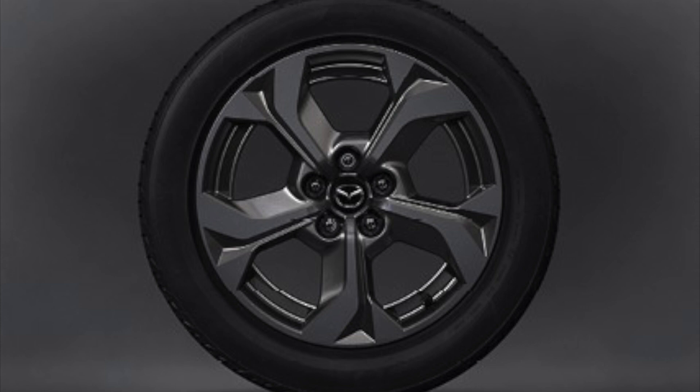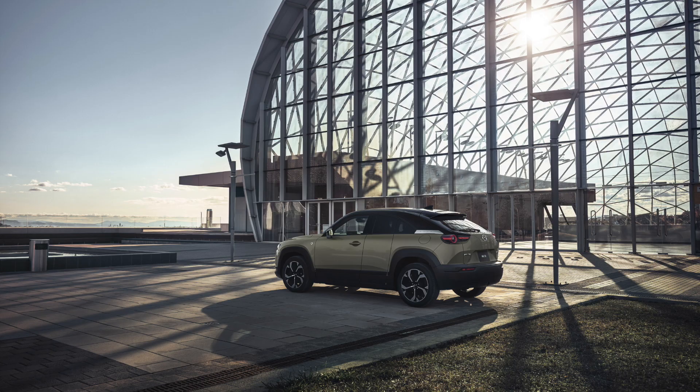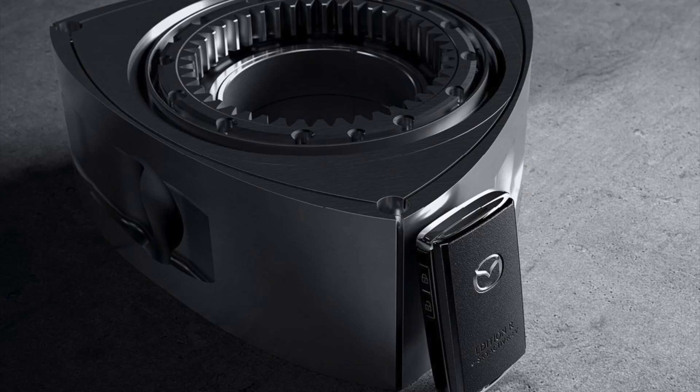By combining this compact electric drive unit with a 17.8 kWh lithium-ion battery and a 50L fuel tank, we have created a unique series plug-in hybrid system.